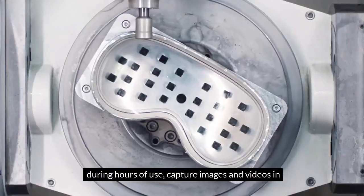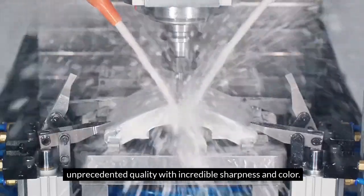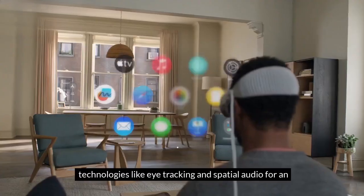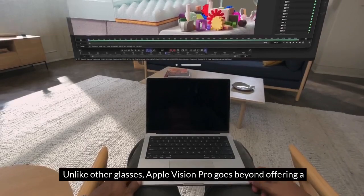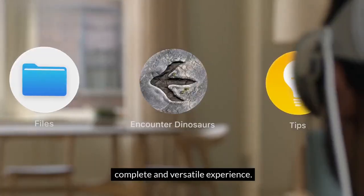Capture images and videos in unprecedented quality with incredible sharpness and color. Apple Vision Pro integrates cutting-edge spatial computing technologies like eye tracking and spatial audio for an unparalleled immersive experience. Unlike other glasses, Apple Vision Pro goes beyond, offering a complete and versatile experience.